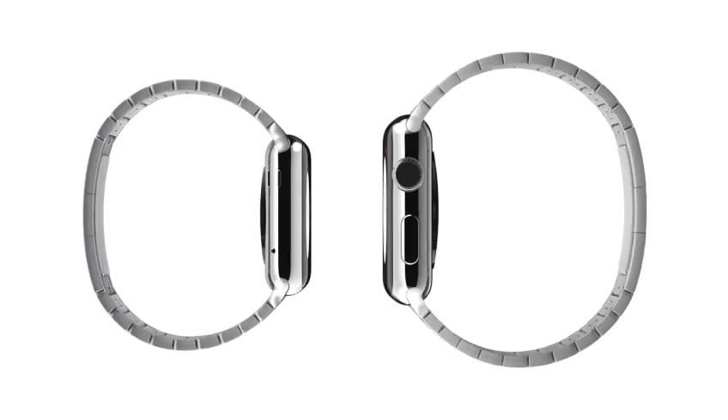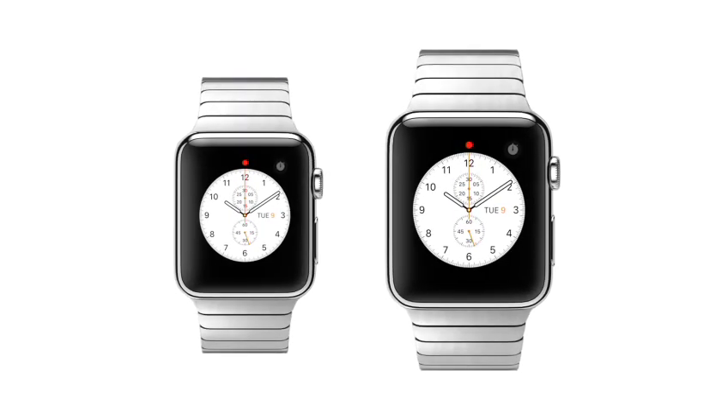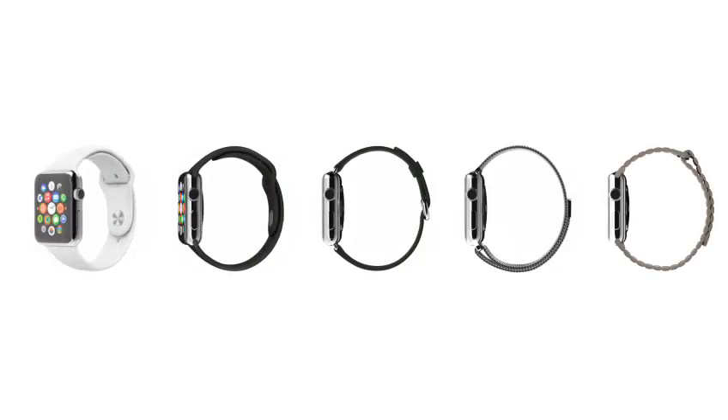Of course, we knew one size wouldn't fit everyone, so we've also developed a smaller watch with matching smaller straps. From different cases and straps, we've actually created three distinct collections. The first, Apple Watch, features a polished case made from a custom alloy of stainless steel.